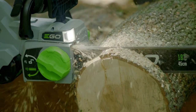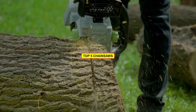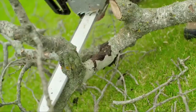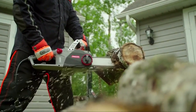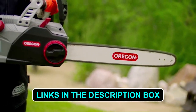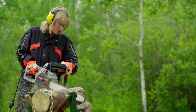Seeking the perfect chainsaw for your cutting needs? Your search ends here. Dive into our comprehensive video showcasing the top five chainsaws available in today's market. We've curated a selection to cater to various preferences and projects. Explore each model's unique features, performance, and suitability. Find your favorite and easily access purchase links in the description box below. Get ready to make an informed choice and power up your cutting game.